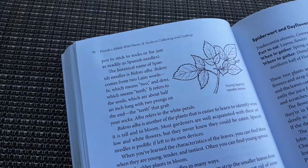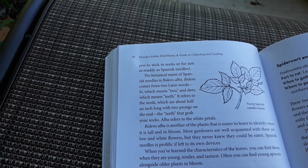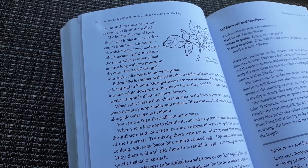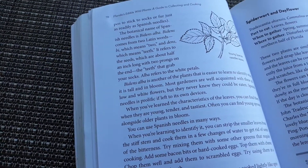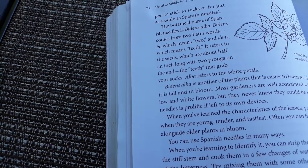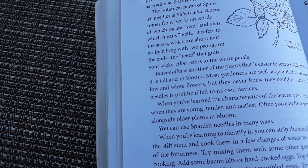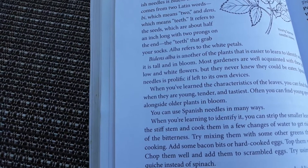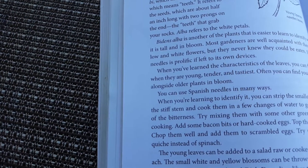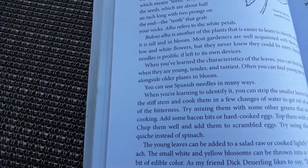The botanical name of Spanish Needle is Bidens alba, and through further research I also found it's known as Bidens pilosa — spelled P-I-L-O-S-A. 'Bidens' comes from two Latin words: 'bi,' meaning two, and 'dens,' meaning teeth. It refers to the seeds, which are about half an inch long with two prongs on the end — the teeth that grab your socks. 'Alba' refers to the white petals.